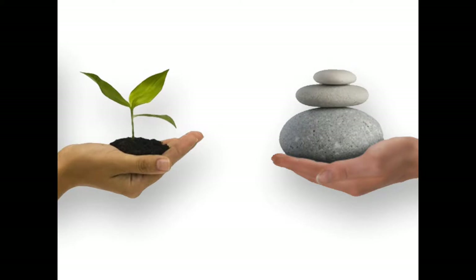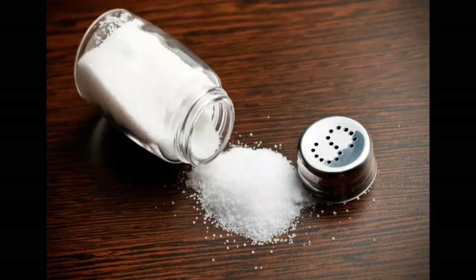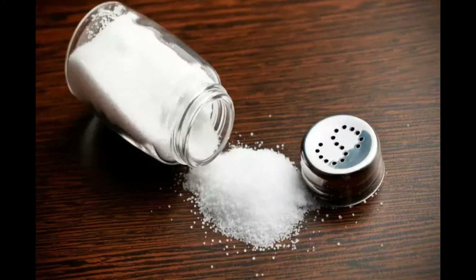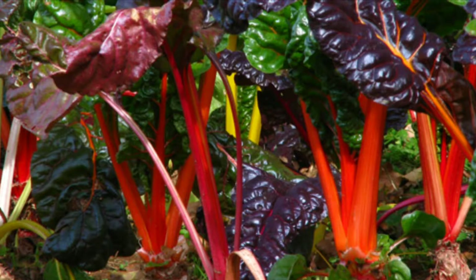Humans cannot do what plants do. The sodium in our everyday salt shaker is inorganic, dead mineral sodium. In this form, it is irritating and toxic to the body. The human body can only use sodium that has been salated — attached to a protein molecule. Thus, plant-based minerals are referred to as organic.